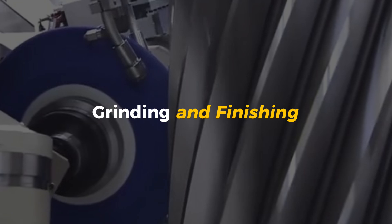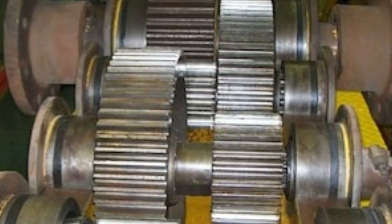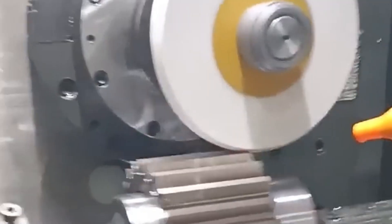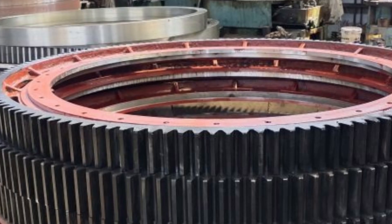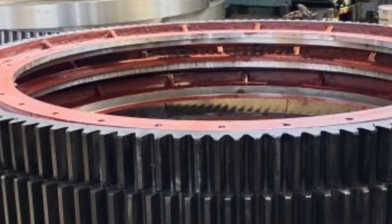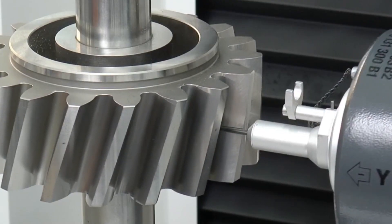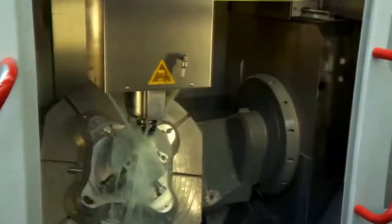Grinding and finishing: mirror smooth and dead-on accurate. After heat treatment, the gear is strong but still a bit rough. The next crucial step is grinding and finishing, where the gear gets polished into perfection. Think of it like a sculptor's work in progress—strong, but with jagged edges and rough surfaces. Grinding uses massive high-speed grinding machines with abrasive wheels that spin at incredible speeds to smooth out the rough spots. It's an intense process where every millimeter counts.